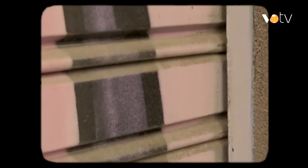L'art obre escletxes a la realitat? L'art treballa en l'escletxa? Interstici. Petit escletxa. Petit espai buit. Entre dos cossos o entre les parts d'un cos.